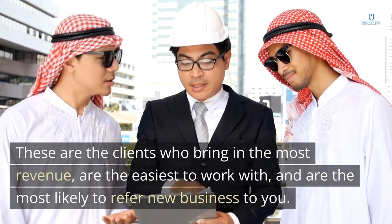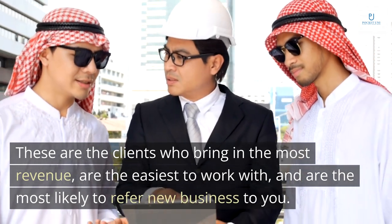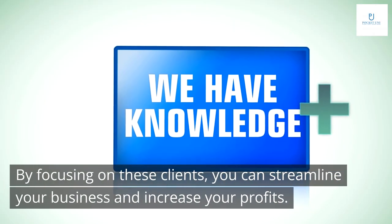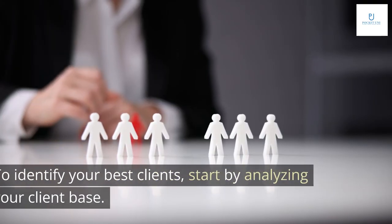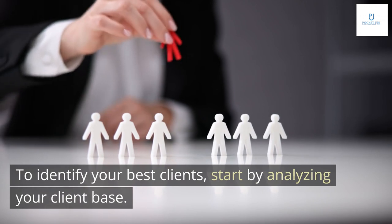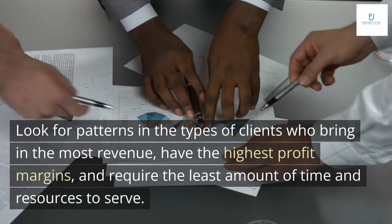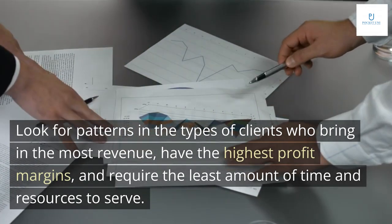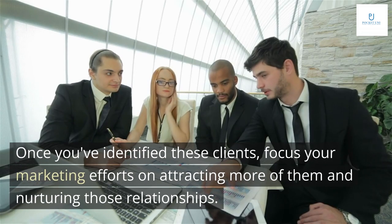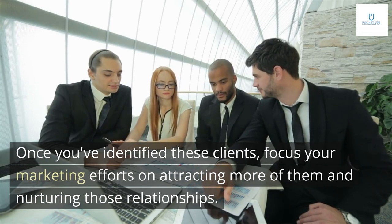Identifying your best clients is a crucial step in implementing the Pumpkin Plan. These are the clients who bring in the most revenue, are the easiest to work with, and are the most likely to refer new business to you. By focusing on these clients, you can streamline your business and increase your profits. Start by analyzing your client base — look for patterns in the types of clients who bring in the most revenue, have the highest profit margins, and require the least amount of time and resources to serve. Once identified, focus your marketing efforts on attracting more of them and nurturing those relationships.